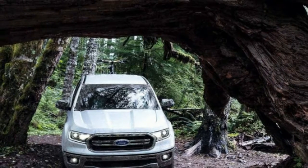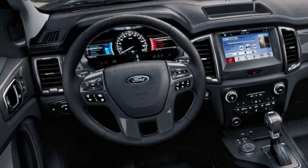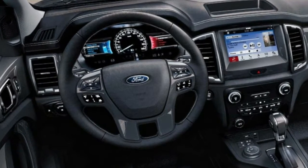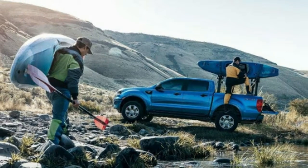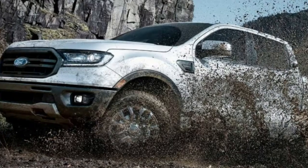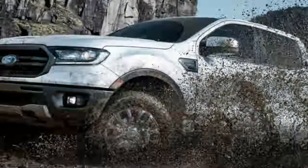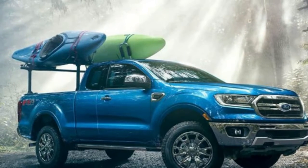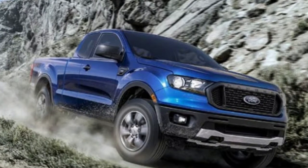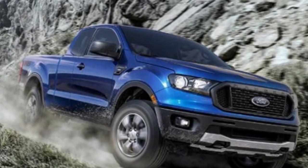Pricing starts a bit higher than we first saw, but not by much. The base price of the entry-level XL with an extended cab and two-wheel drive is $25,395, which is $300 more than what the leaked configurator showed. The old price is actually still available, but only on the chassis cab version of the XL super cab.